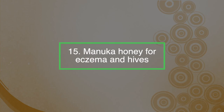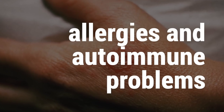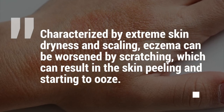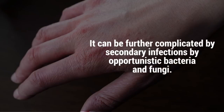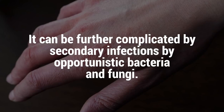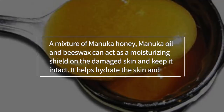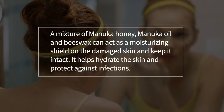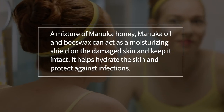Number fifteen: Manuka honey for eczema and hives. Many skin conditions such as eczema and hives result from allergies and autoimmune problems. Characterised by extreme skin dryness and scaling, eczema can be worsened by scratching, which can result in the skin peeling and starting to ooze, and can be further complicated by secondary infections from opportunist bacteria and fungi. Manuka honey can be used to manage eczema and prevent complications. A mixture of Manuka honey, Manuka oil, and beeswax can act as a moisturising shield on damaged skin, helping to hydrate it and protect against infections.